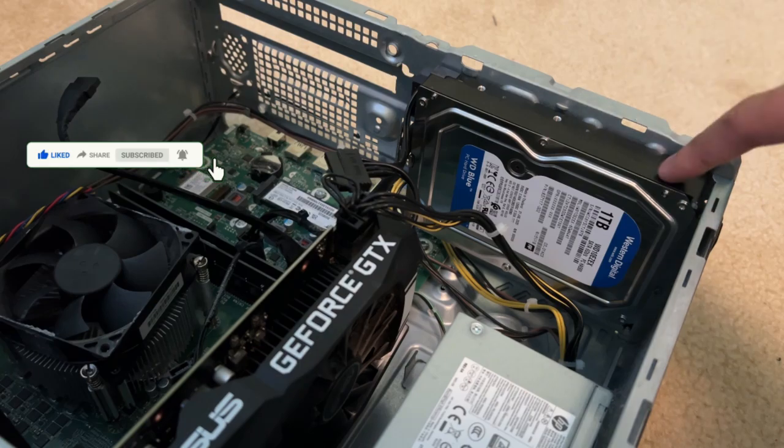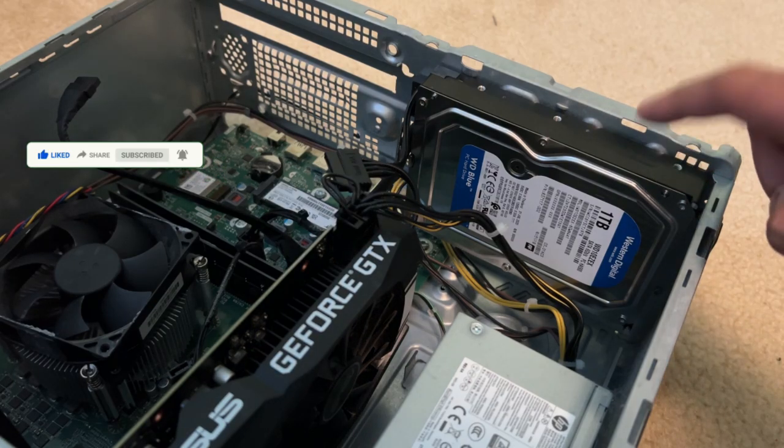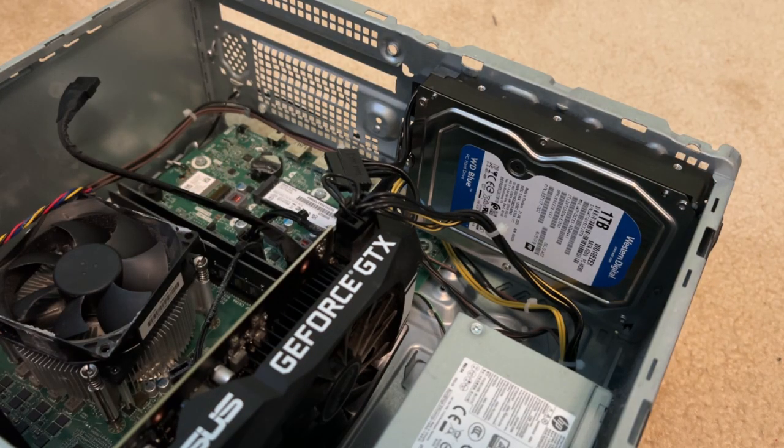The Western Digital hard drive was moved to the front of the case — this is actually where it was originally installed when I got this desktop more than three years ago.